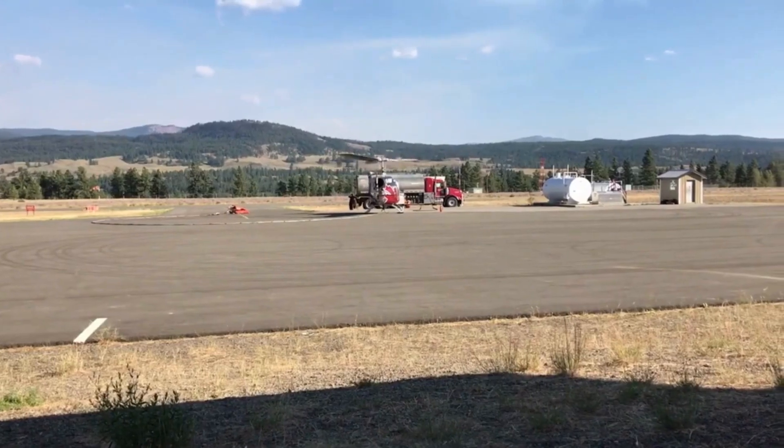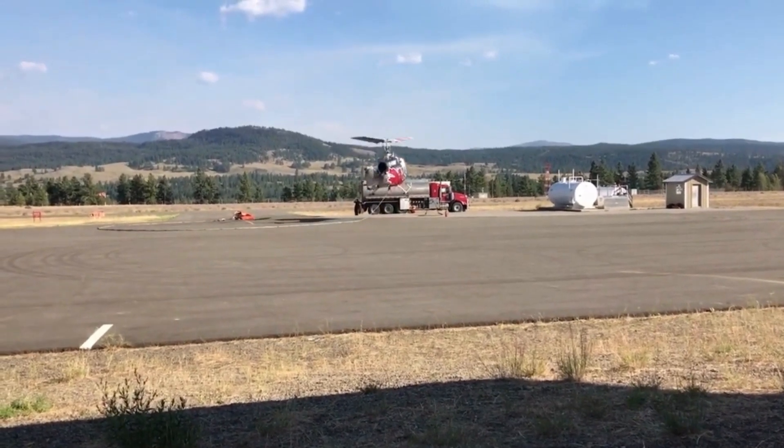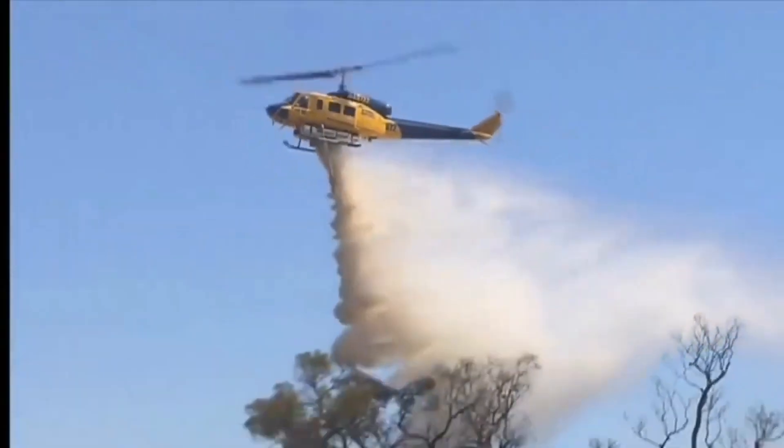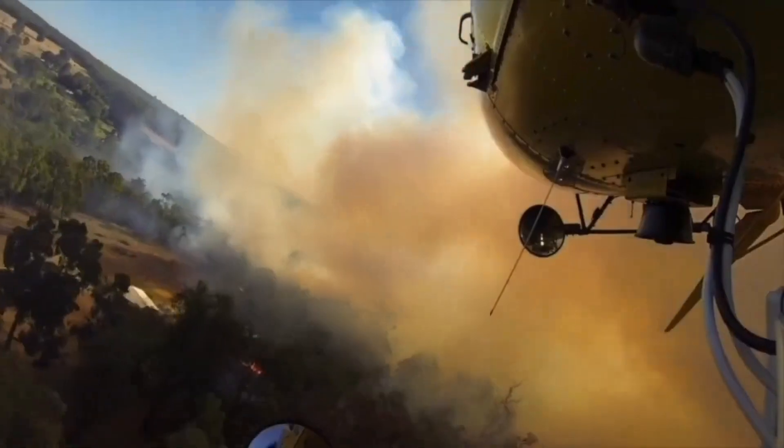Just when you think you've seen it all, we'll reveal the secret weapon of the Bell 214: its advanced water-dropping system. Get ready to witness a jaw-dropping spectacle as the helicopter releases its payload in a perfectly timed dance with the inferno.